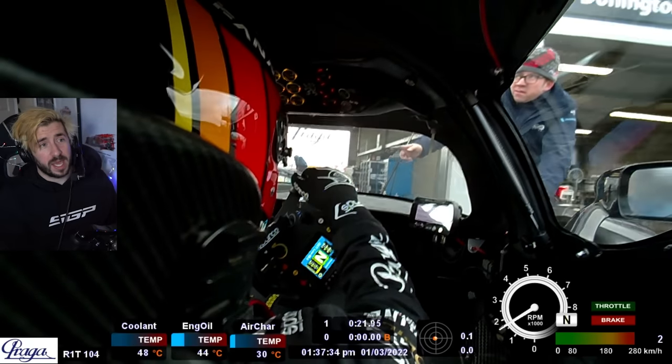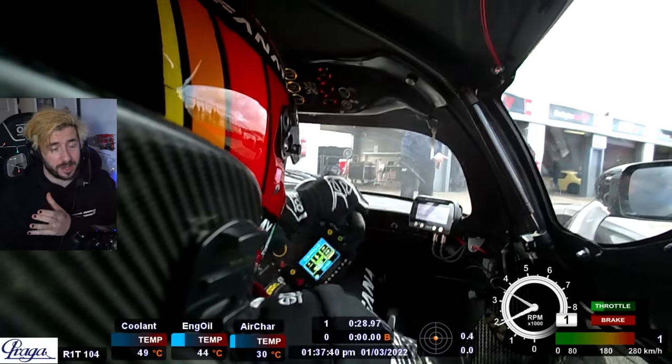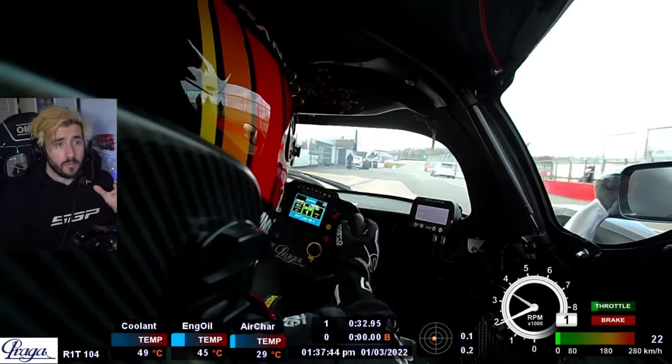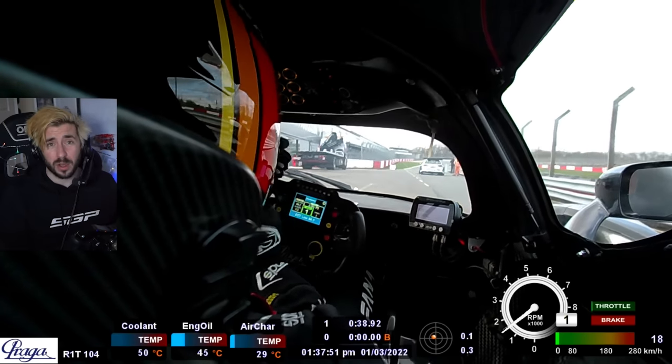Now we're going to fast forward to the next session. It's a bit later in the day — the sun has been out all day and cars have been going round. So I'm on slick tires. For me, slick tires on a drying circuit is a little bit scary, but it's something I had to really learn to get used to this season.